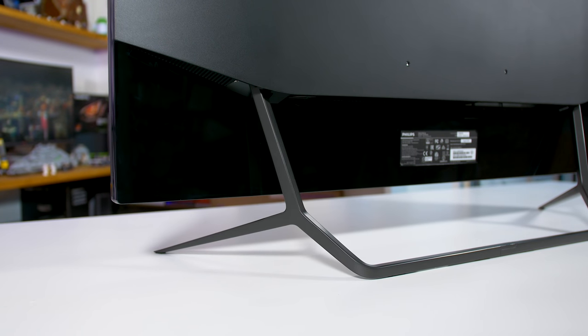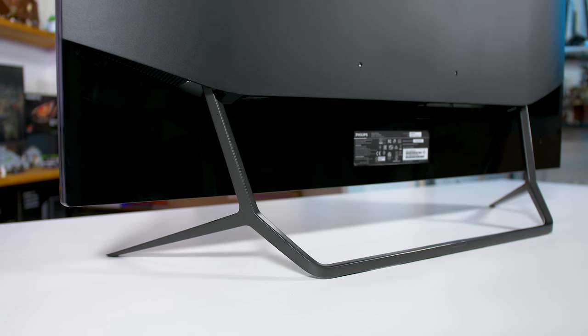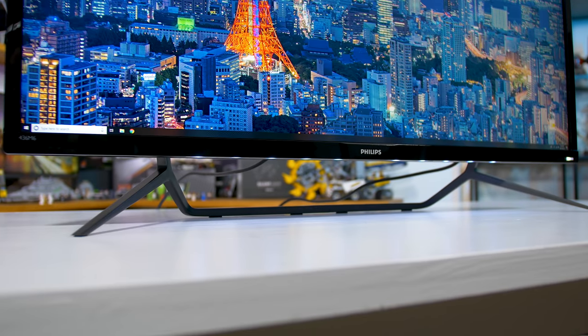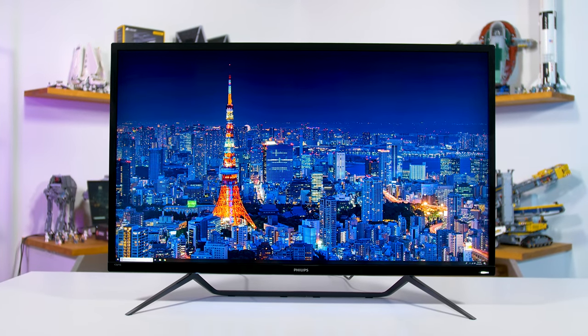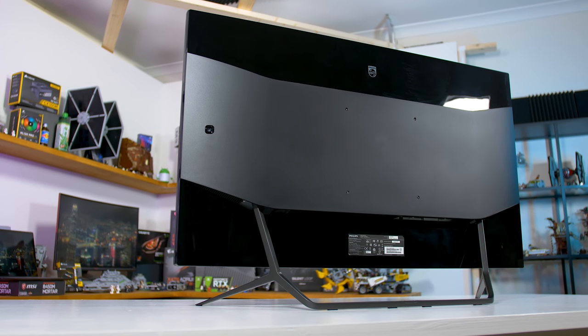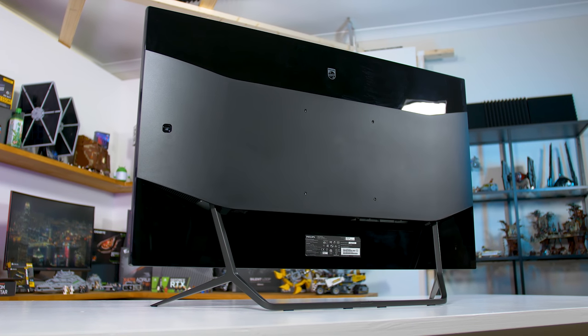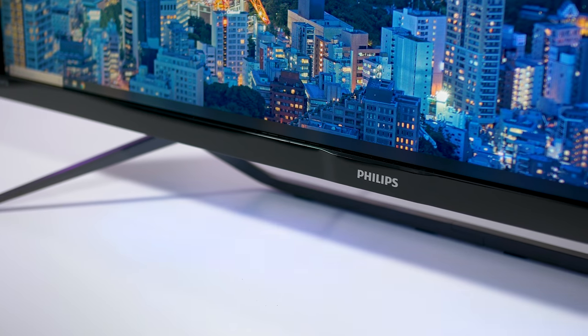With a wide two-pronged stand, the Momentum 43 looks more like a modern TV than a traditional monitor. The display is of average thickness with average bezels, though the use of basic plastic on the front and rear keeps everything looking nice and minimal. In choosing this sort of design, the Momentum could serve a number of applications: a TV for console gaming, a large office monitor, or a monstrous PC gaming display.